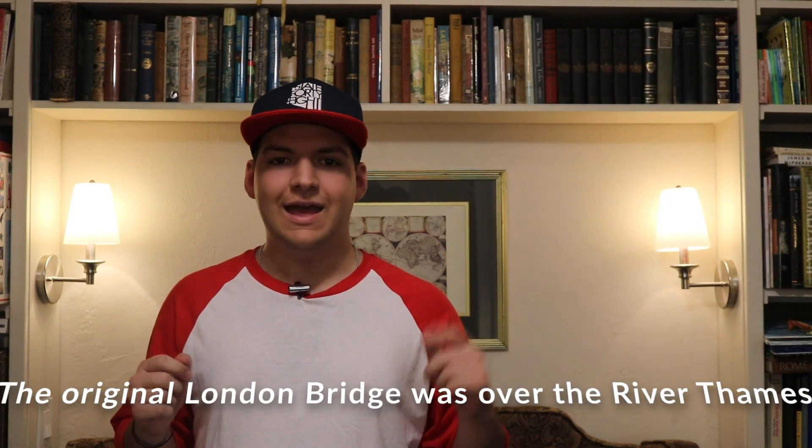Did you know that London Bridge was reconstructed in Lake Havasu City in western Arizona? And it even crosses over a river named, you guessed it, the Thames. Head east from Lake Havasu City and you'll hit Sedona, one of the modern architectural wonders of the world in the Chapel of the Holy Cross, situated on a cliff in the Coconino National Forest. But let's not kid ourselves — the must-sees in Arizona come built in.